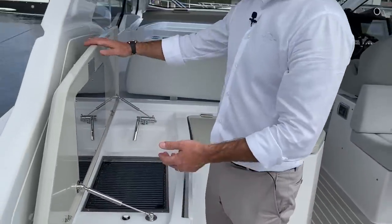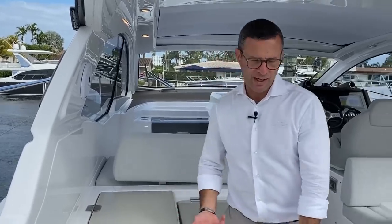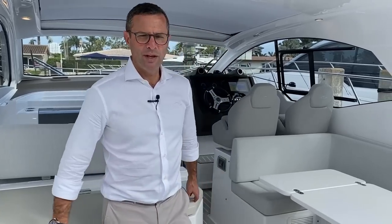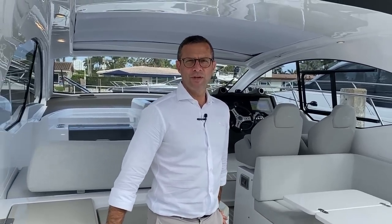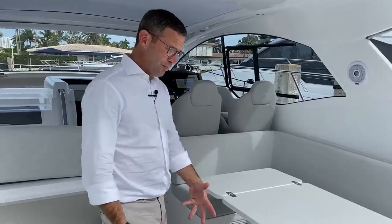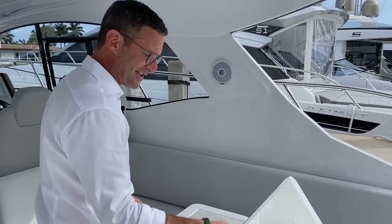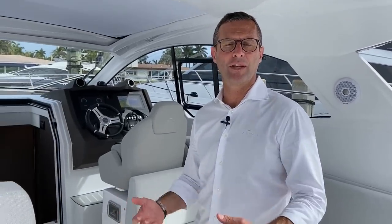It's extremely fun to drive. Azimut Yachts was one of the first to introduce the IPS system — with the 43S, about 12 to 14 years ago. Back then IPS was not widely known, and it took innovators like the Azimut Benetti Group to believe in a system where forward-facing pod propellers were not easy to digest. It ended up being one of the largest revolutions in the marine industry of the past 20 years.